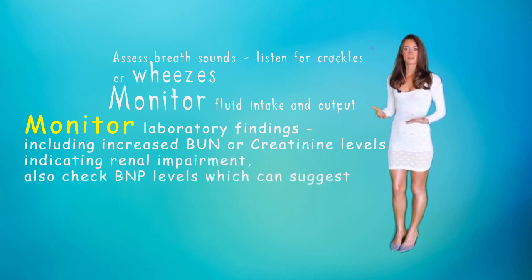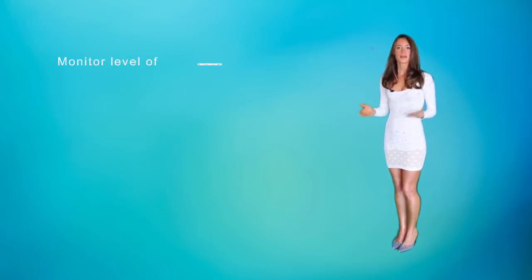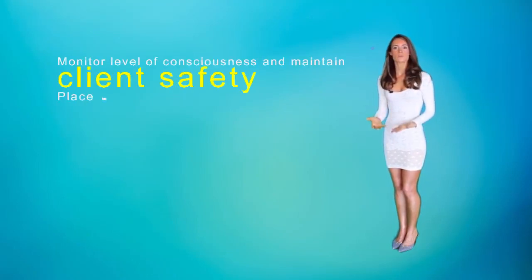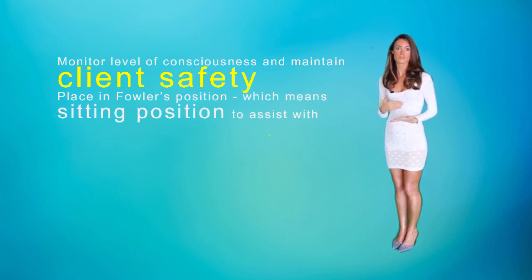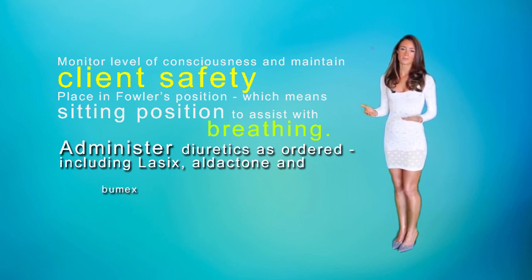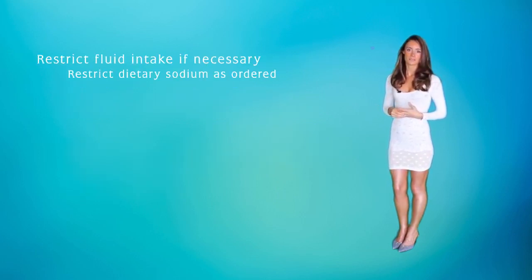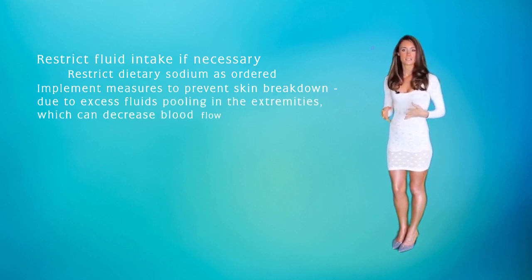Also check the BNP level, which can suggest heart failure. Also check AST and ALT, which are related to liver function. Nurses can also monitor level of consciousness and maintain client safety. You can also place your patient in Fowler's position, which means sitting to assist in breathing, in the event that there is fluid in the lungs. You can also administer diuretics as ordered, including Lasix, Aldactone, and Bumex, and restrict fluid intake if necessary. Also, restrictions in dietary sodium is also good, and implementing measures to prevent skin breakdown due to excess fluids pooling in the extremities, which can decrease blood flow to that area, causing slow healing.